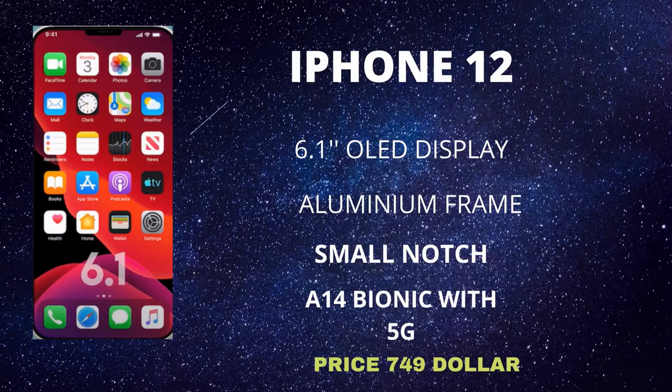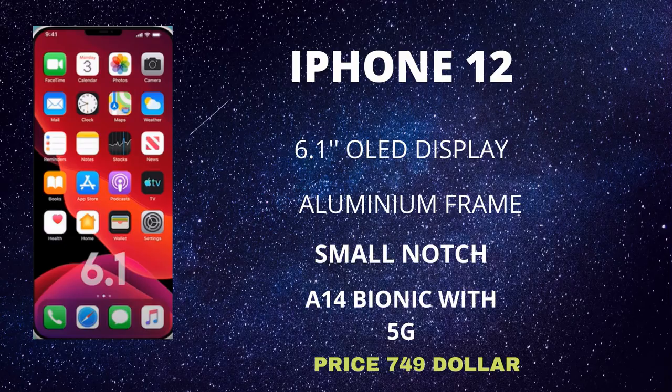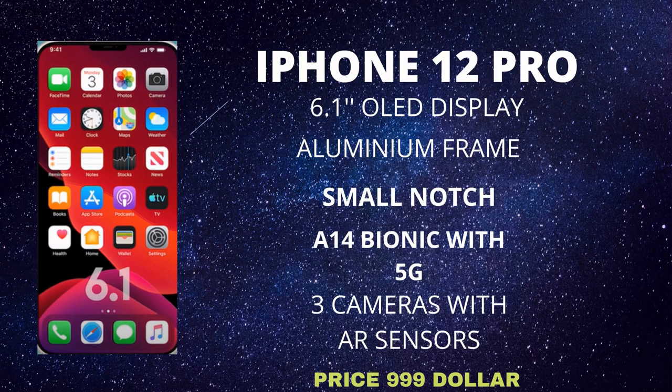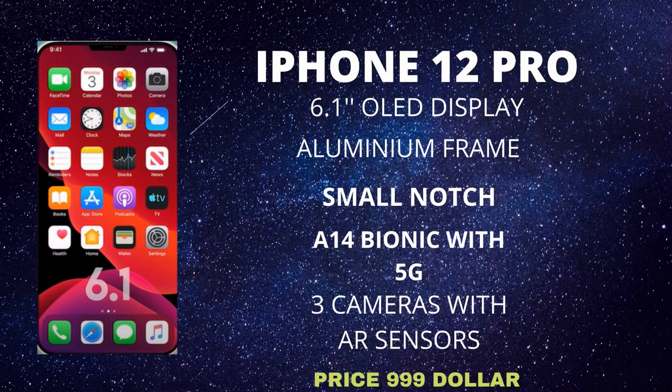That's not bad at all, especially considering it's got the A14 and an OLED display. For those interested in a larger screen, the 6.1-inch iPhone 12 is codenamed D53G. It also has an aluminium body, a smaller notch, the A14 Bionic, an OLED display, a 5G modem, and a dual camera setup, with a starting price of $749.